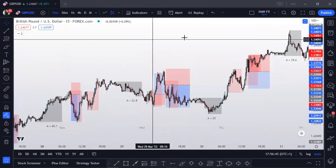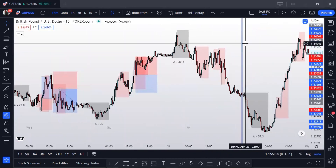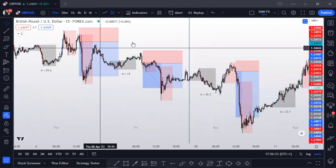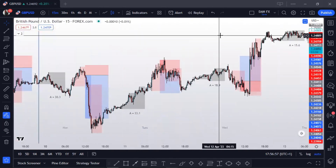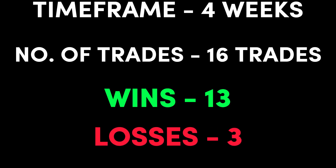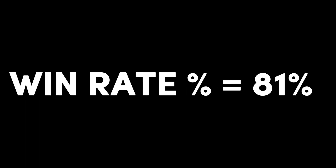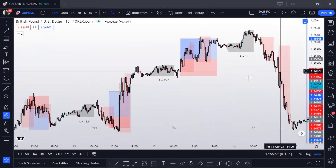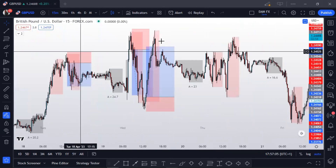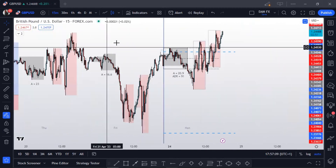But I also backtested another strategy which is quite similar to the London breakout strategy. I backtested it for the same time period of 4 weeks and here's the result: 16 trades in total with 13 wins and just 3 losses, with a win rate of 81%. I'm going to show you how both strategies work so you can be the judge and choose which strategy makes more sense and works better.